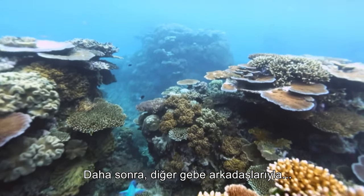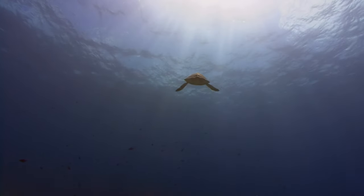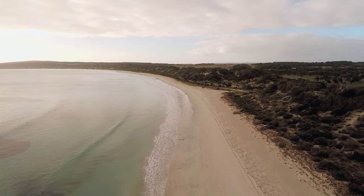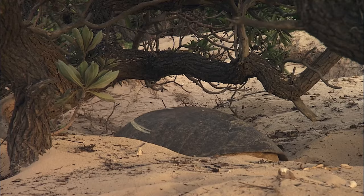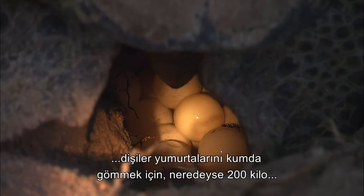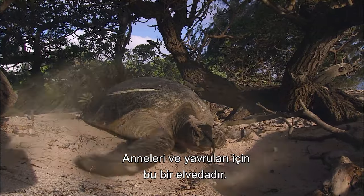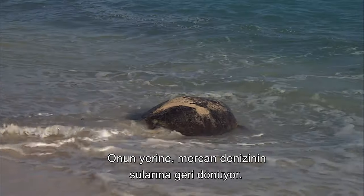Then, along with her fellow gestating females, she makes the arduous journey to the surface. With almost a thousand islands dotted throughout the Great Barrier Reef, green sea turtles have a range of nesting areas. Graceful creatures in the sea, the laying females face an exhausting journey on land as they drag their near 200-kilogram bulks up the beaches in order to bury their nests beneath the sand. This is goodbye for the mother and her young — she will not stay with her children, heading back instead to the waters of the Coral Sea.